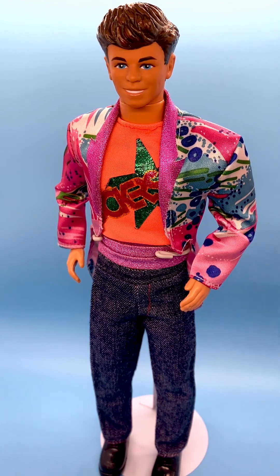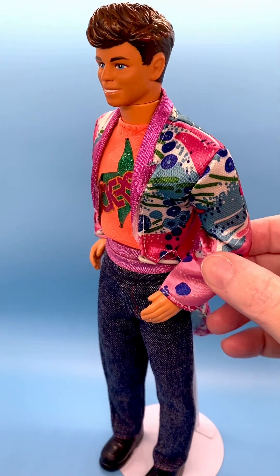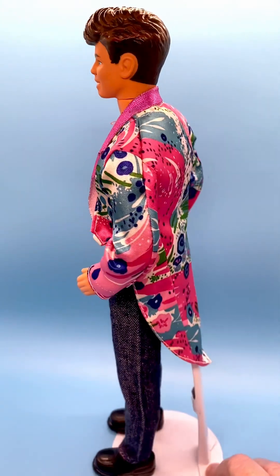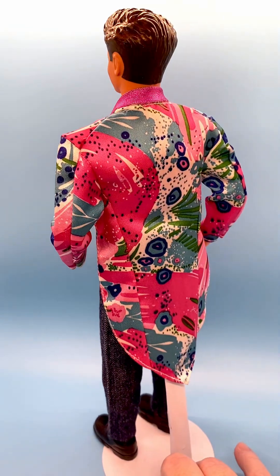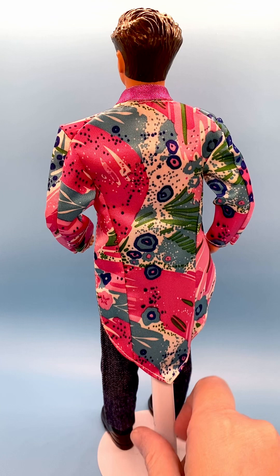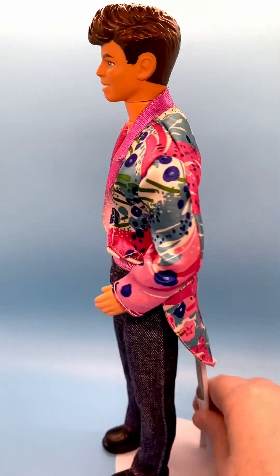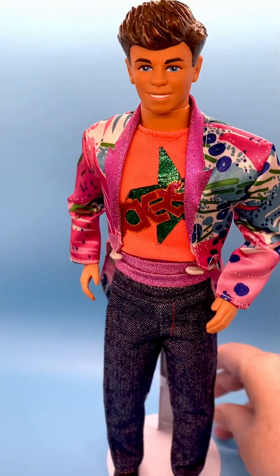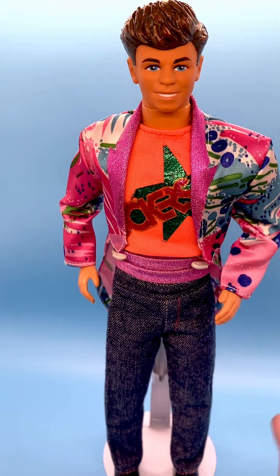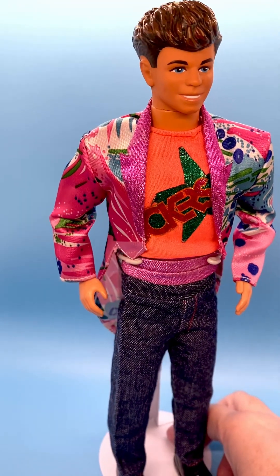He's got his original colorful psychedelic print tails, tux-type jacket on. It's beautiful, definitely an 80s look. It's got a lapel that has a hot pink lamé fabric.